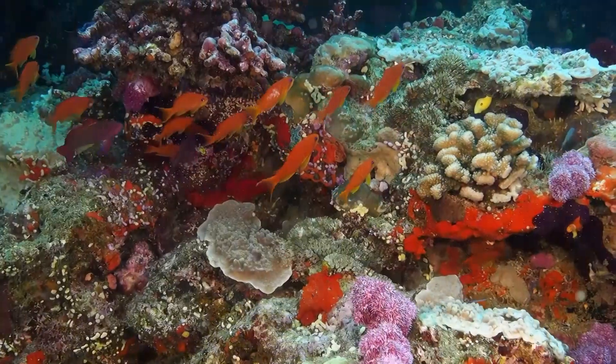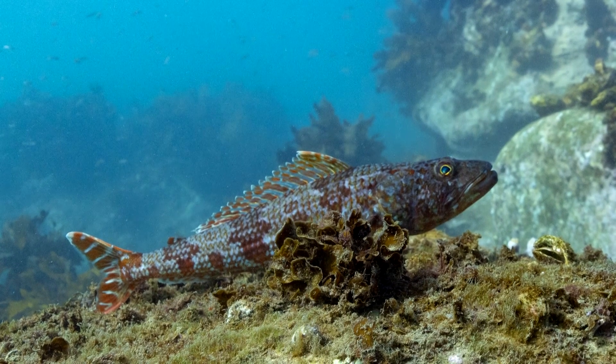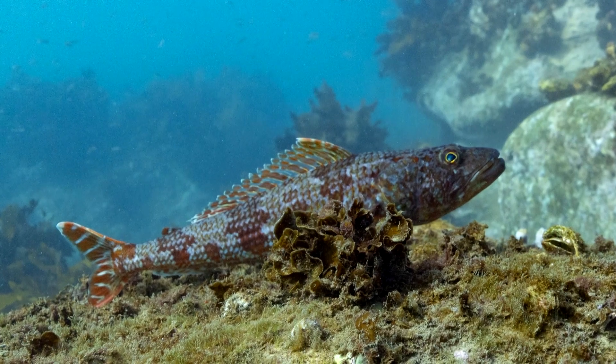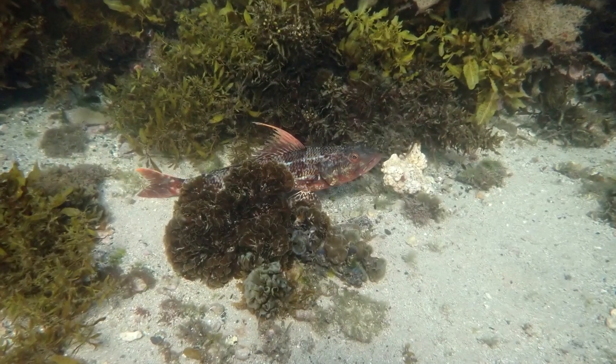These fish eat mollusks, fish, and crustaceans such as shrimp. It's not uncommon for them to cover themselves in sand or other camouflage from the substrate and jump out when prey draws near. They're ambush predators.